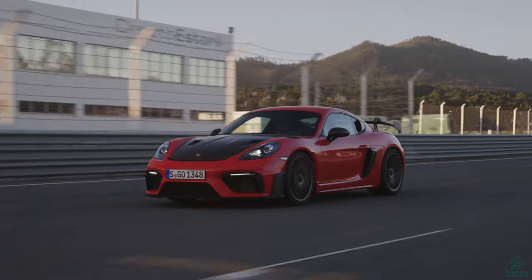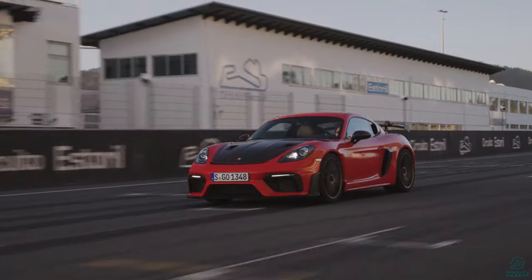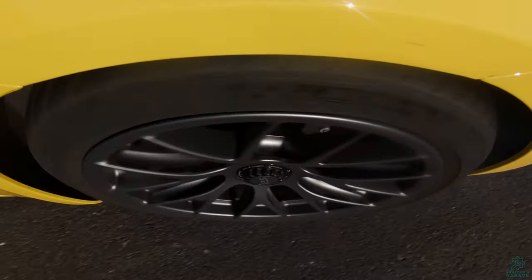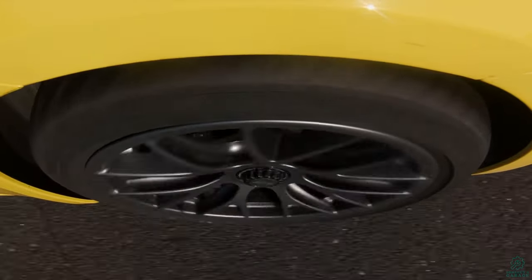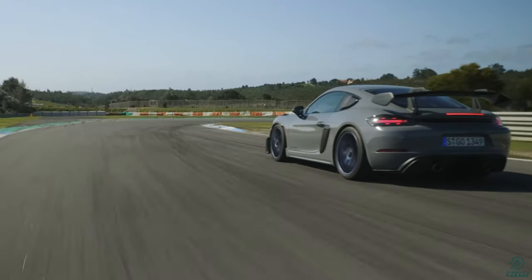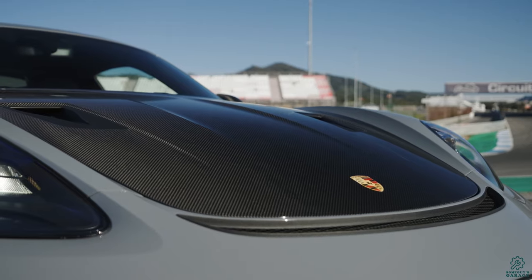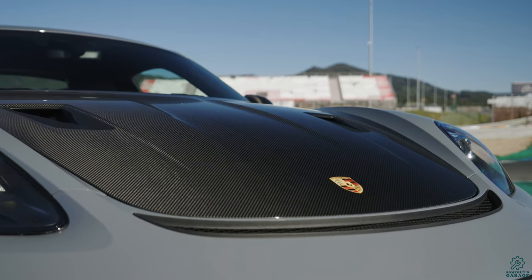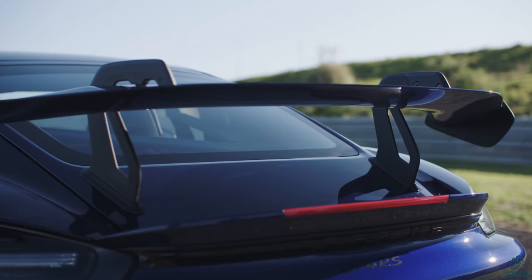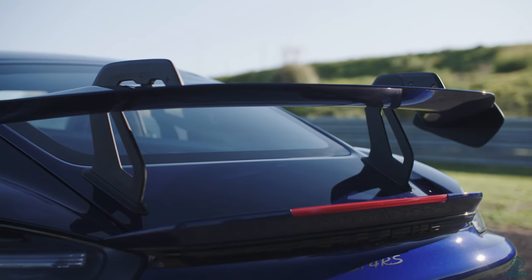The GT4 RS will do 0-60 in 3.2 seconds with a top speed of 196 miles per hour. The chassis has a variety of improvements including different dampers, spring rates, roll bars, and ball joints. It will get even larger brakes at 408mm in the front standard, or optionally 410mm PCCBs. It's slightly lighter by 35kg than the regular GT4, with more carbon fiber and other weight savings, along with 25% more downforce than the GT4 through various aero treatments, including an even bigger swan neck wing.